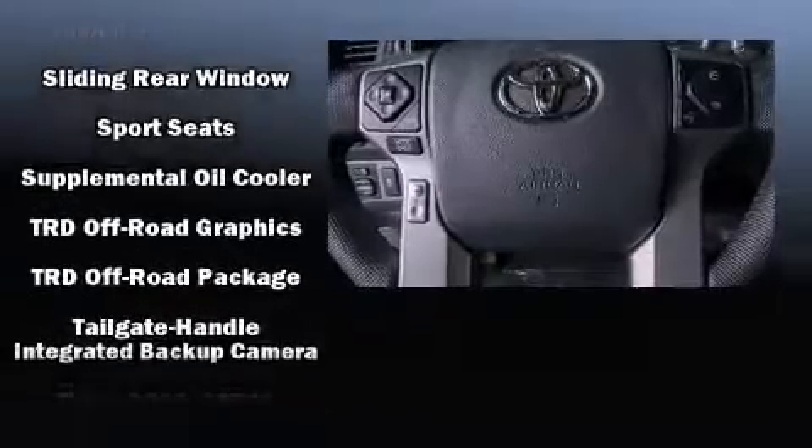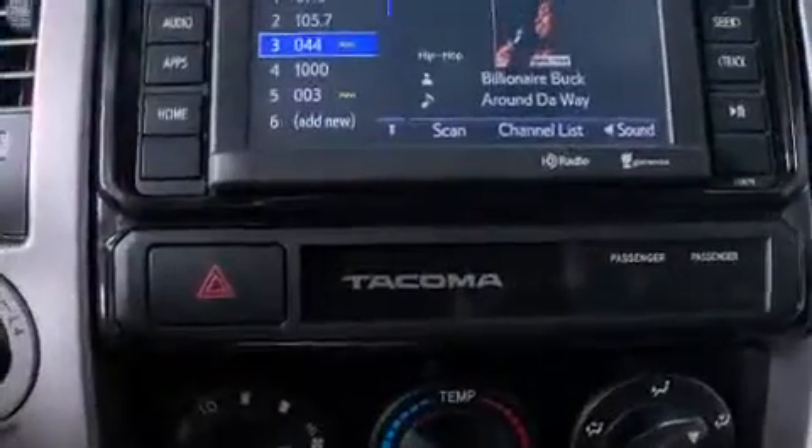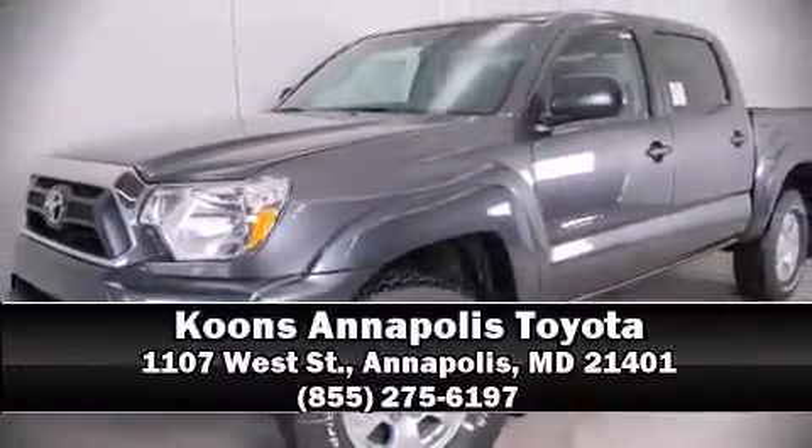For added security, Dynamic Stability Control supplements the drivetrain. Our sales reps are extremely helpful and knowledgeable. Stop in and take a test drive.